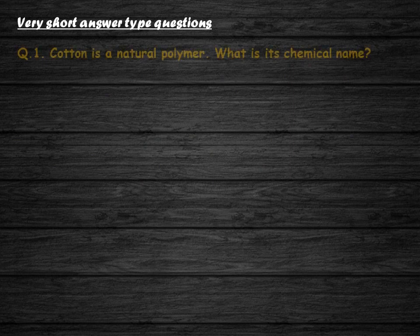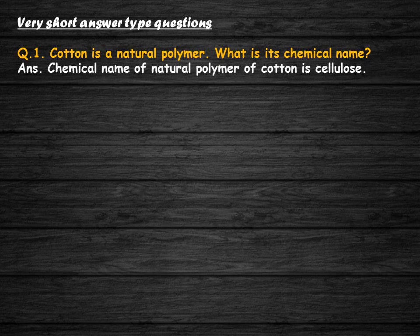Very short answer type questions. Cotton is a natural polymer. What is its chemical name? The chemical name of the natural polymer of cotton is cellulose.